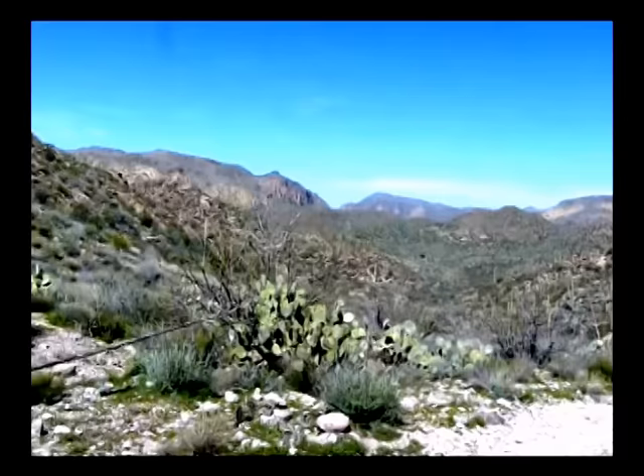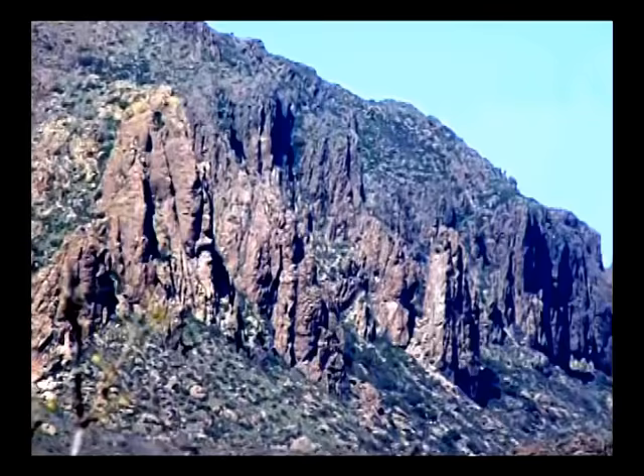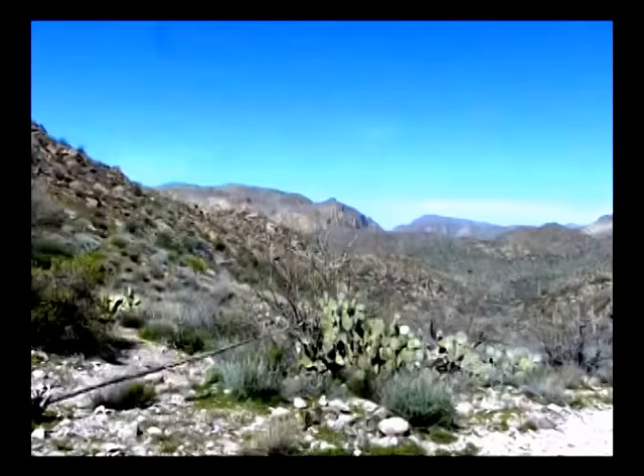I'm going to zoom in on one particular formation that I think is pretty cool looking. And there it is straight ahead — look at that. Those sharp, jagged rocks. Now I'm going to zoom out, and I'm sure somebody knows what they are — I just don't have to be that person. And we're going to be on our way.